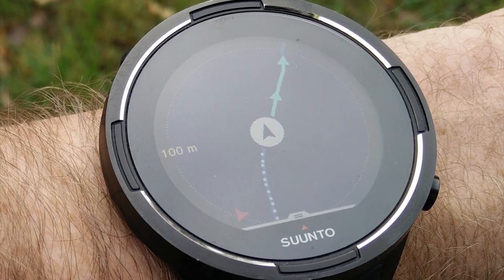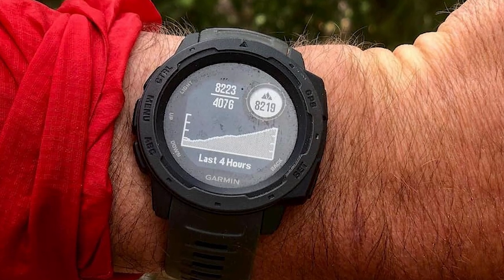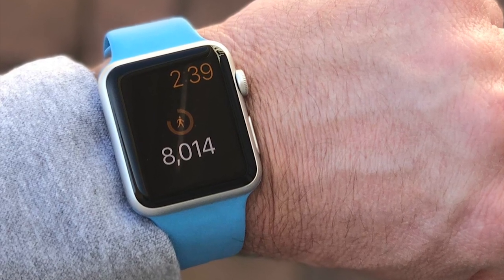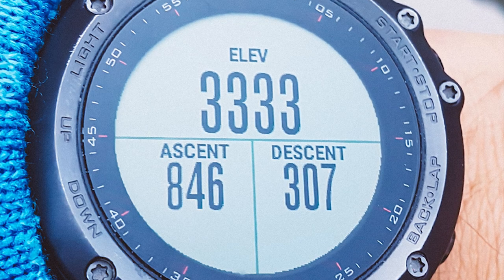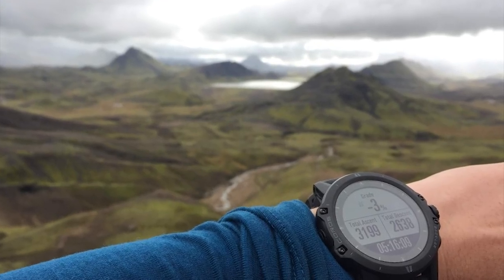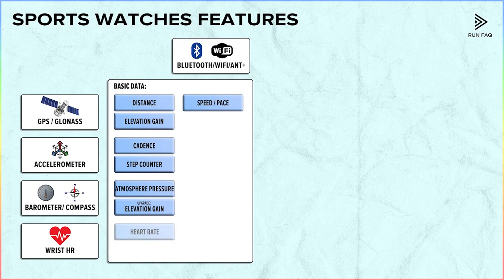GPS records your location coordinates, so your watch can calculate the distance you cover and your pace. Moreover, each location has its altitude, so watches show you your altitude, ascent, and descent. An accelerometer records your arm swings and calculates steps and cadence. A barometer records atmospheric pressure and works as an altimeter, sensing all altitude changes. It can calculate the distance of ascents and descents, working as an upgrade to GPS — however, it doesn't work on its own because it lacks initial location data. The optical HR sensor measures your current heart rate.